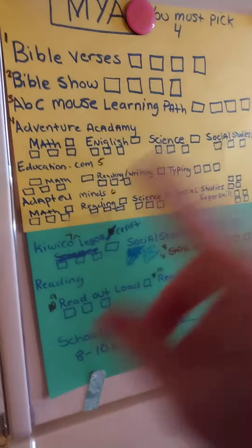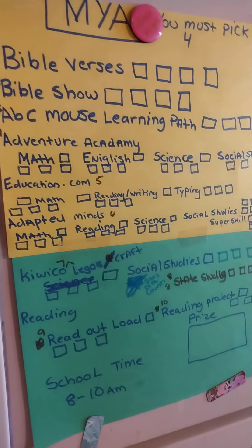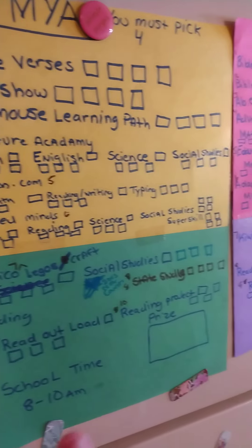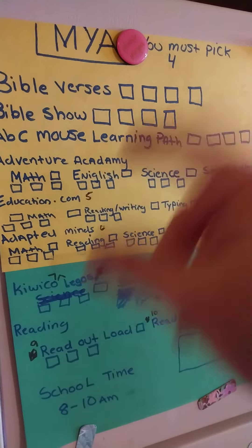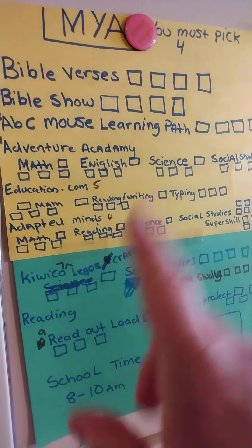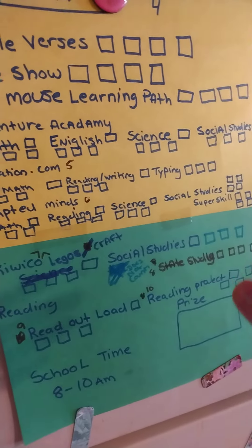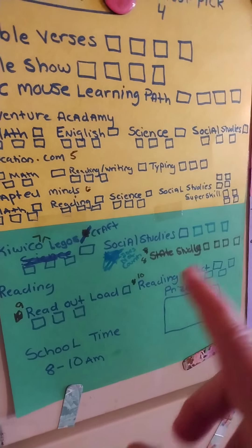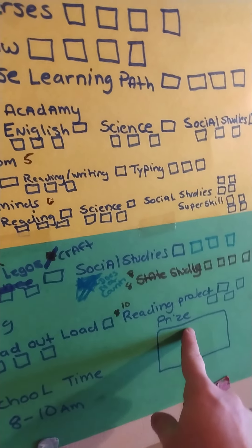It has literally everything. That one's Jordan. It has everything that we do on a daily basis on the challenge board. So we got our Bible verses, our Bible show, ABC Mouse, Adventure Academy, Educations.com, Adapted Minds, KiwiCo, slash Legos, slash craft, reading.